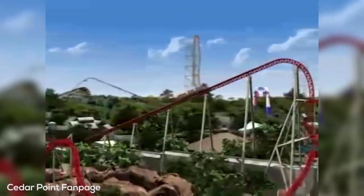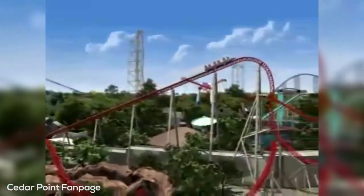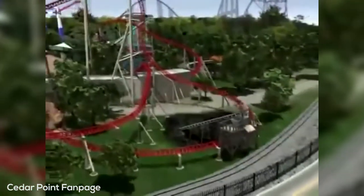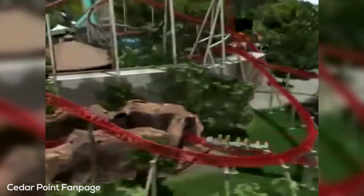Maverick is definitely an awesome ride. Today I'm going to be reviewing Maverick, giving my overall thoughts on the ride, what I like about it, and maybe some things that could be improved. So stay tuned.